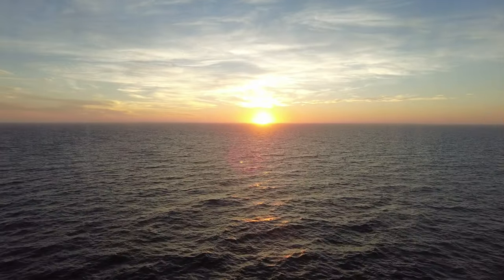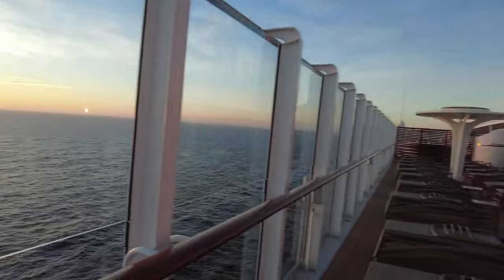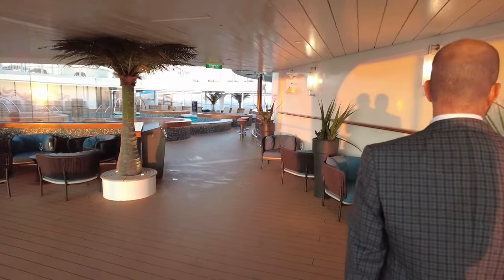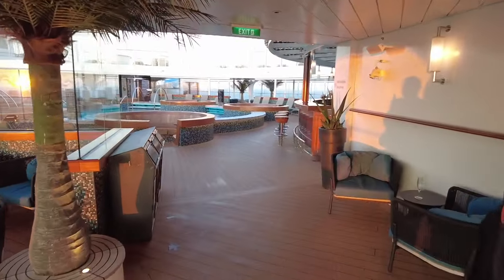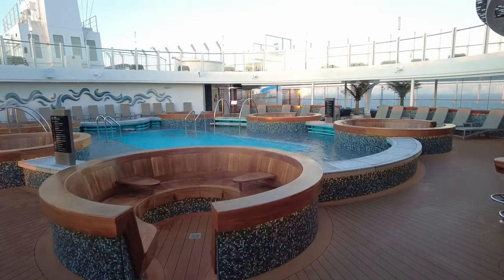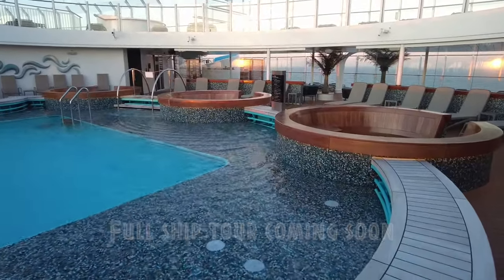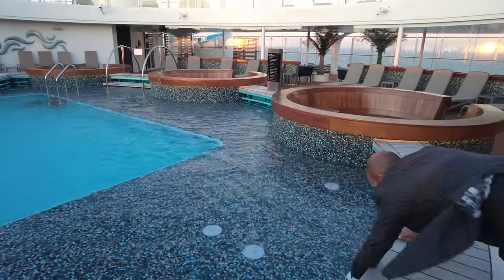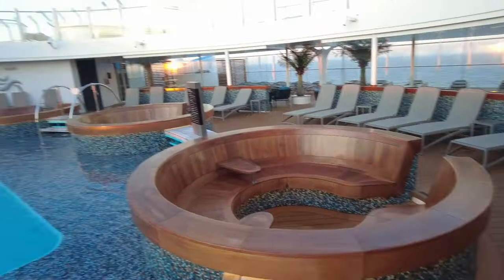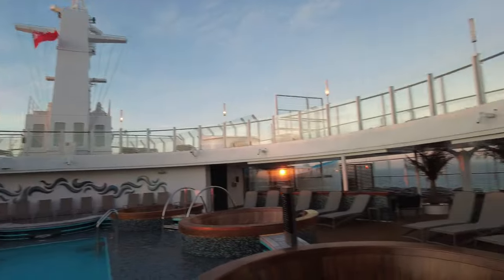We've just discovered the retreat and the adults-only pool that we haven't seen before. I guess that's one of the good things about a big ship - you are always discovering new areas. This is the adults-only pool, which I suspect during the day is busy. James stuck his hand in and it was alright, though he said he wouldn't go in. Nice view of the front of the deck.